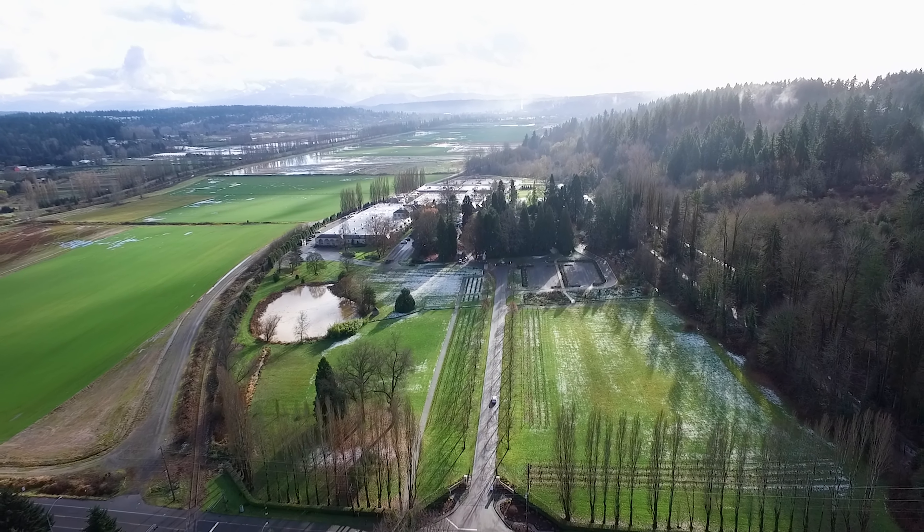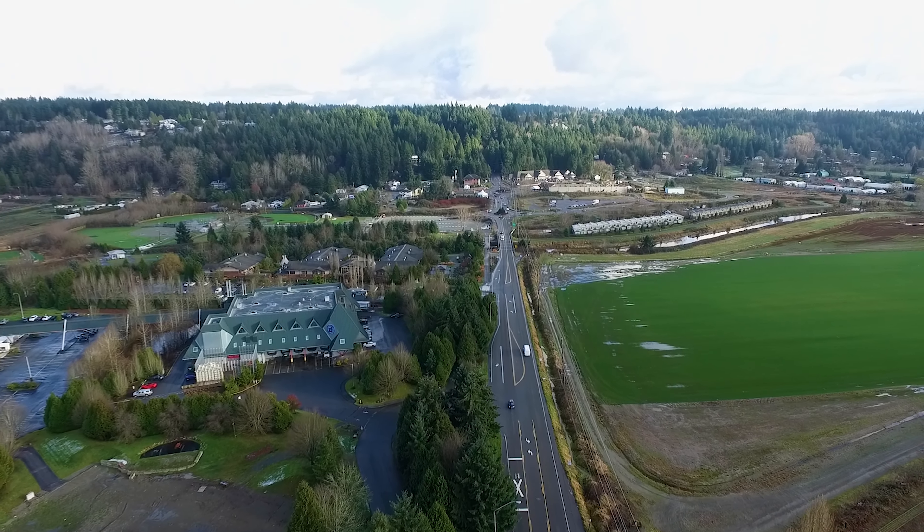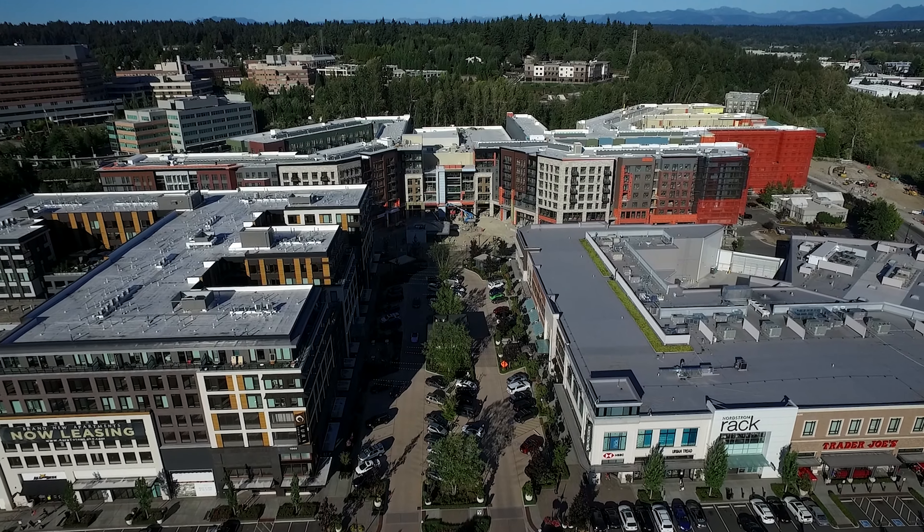Hi everyone, my name is Lydie and welcome to Liv's newest listing, the Kingsgate Split Level. Being Kingsgate, this home is smack dab in the middle of Woodinville wine country and Kirkland's newest favorite hotspot, Tottenham Lake Village. Come on in, let's take a tour.